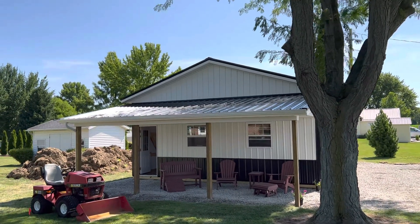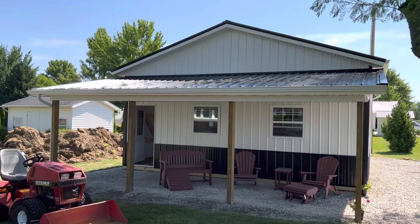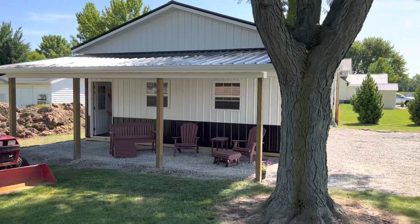Hey, Josh here out of Columbia Company. Check out this project right here. This is actually a 24 by 24, 10 feet tall.